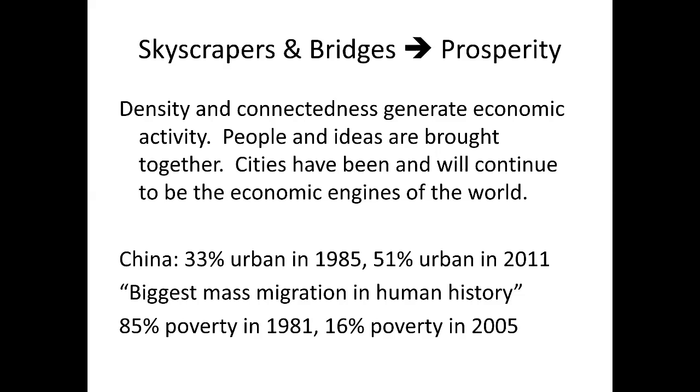China recently turned it on in the last 40 years. In 1985, only 33% of China was considered urban. By 2011, 51% of China's population was living in large urban cities — described by experts as the biggest mass migration in human history. In 1981, 85% of China was considered to be in poverty. By 2005, that dropped all the way down to 16%. Again, this shows the economic drive that happens when you build infrastructure.